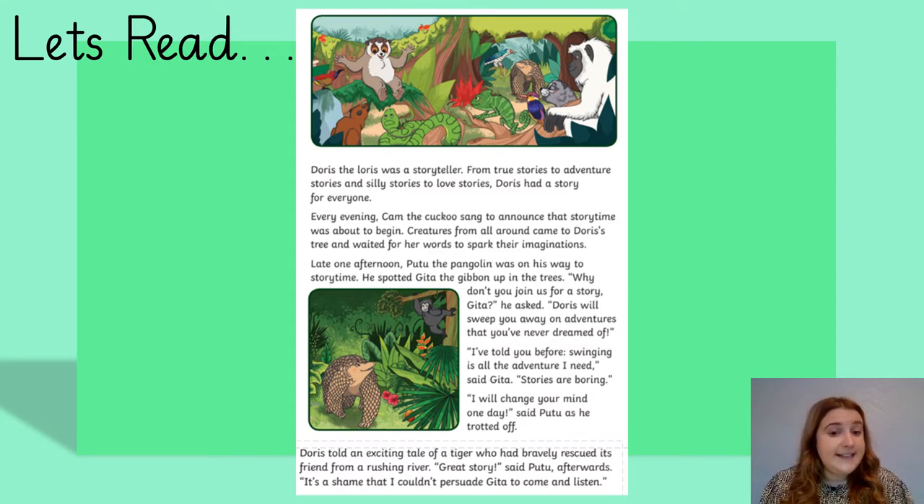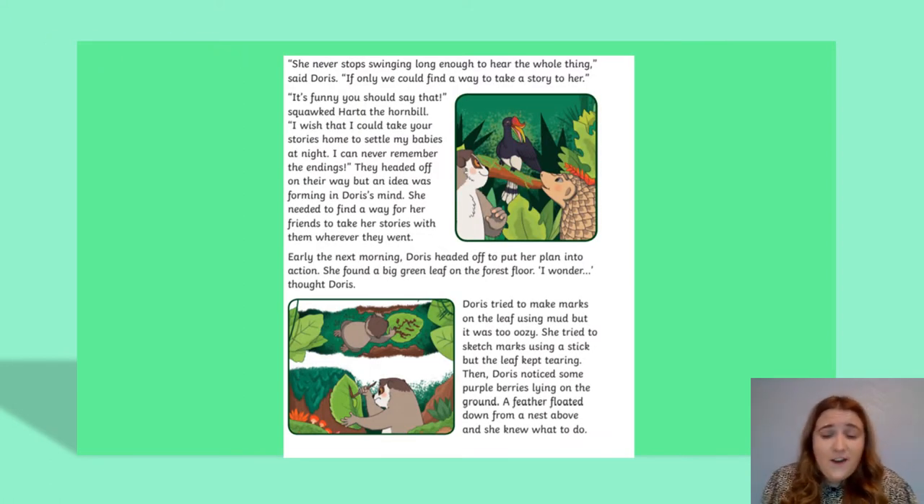Doris told an exciting tale of a tiger who had bravely rescued its friend from a rushing river. 'Great story,' said Pootoo afterwards. 'It's a shame that I couldn't persuade Geeta to come and listen.' 'She never stops swinging long enough to hear the whole thing,' said Doris. 'If only we could find a way to take a story to her.' 'It's funny you should say that,' squawked Harto the Hornbill. 'I wish that I could take your stories home to settle my babies at night — I can never remember the endings.' They headed off, but an idea was forming in Doris' mind. She needed to find a way for her friends to take her stories with them, wherever they went.